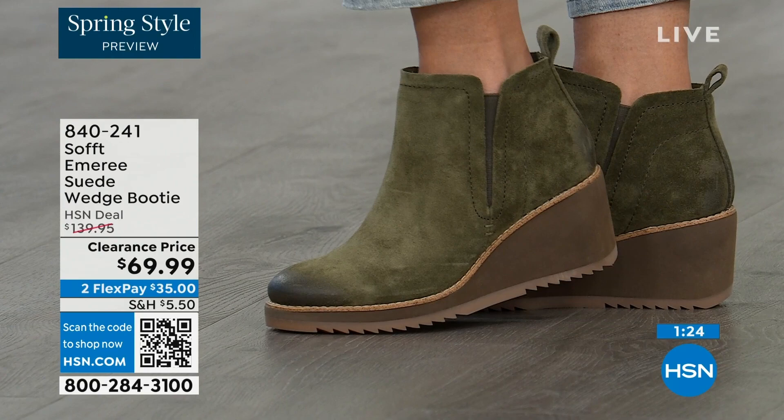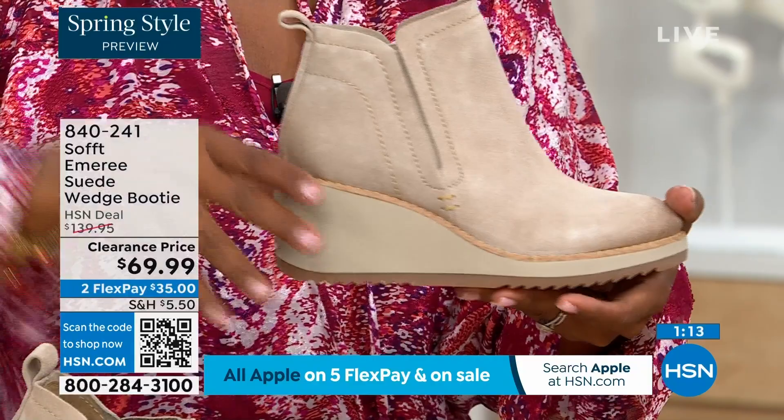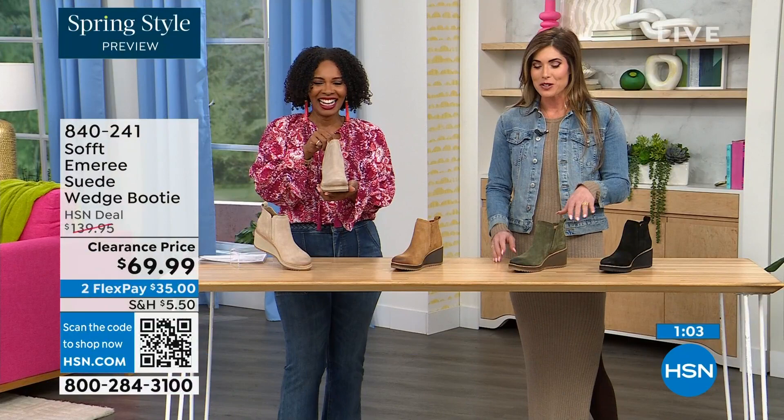Think about it — these are boots, these are wedges, these are booties that you're going to be wearing from the day you get them well into spring. Because spring doesn't necessarily mean hot — spring means anything goes. These are absolutely a booty that will carry you into spring.